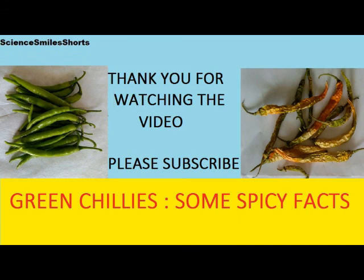Thank you friends for watching the video. Please subscribe.